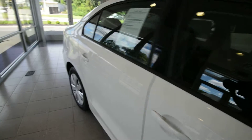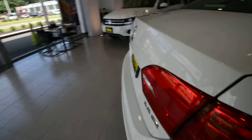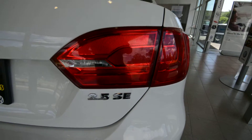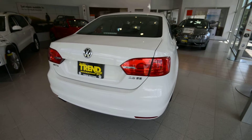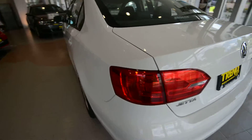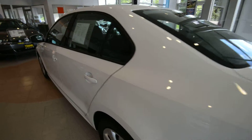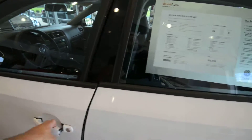One other thing that separates the SE from the S is going to be found right here at the back with the 2.5 badge. Under the hood: 2.5 liter 5-cylinder, 170 horsepower, 177 pound-feet of torque — a nice upgrade over the 2-liter S. You also get the optional 6-speed automatic transmission with this one.